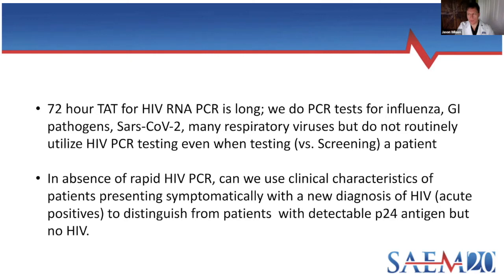Most of us are dealing with COVID and SARS-CoV-2, and that's a PCR test developed very rapidly. We've had influenza PCR, the GI pathogen panel, and respiratory viral panel for a long time — but we don't have a rapid HIV PCR test. This also raises the question of screening versus testing. As we move forward, we might want to think about different algorithms in the acute care setting: are we screening the patient, or are we testing the patient for HIV? In the absence of a rapid HIV PCR, what do we do?